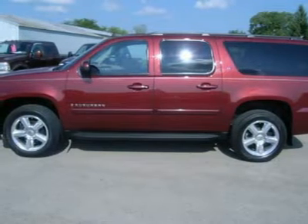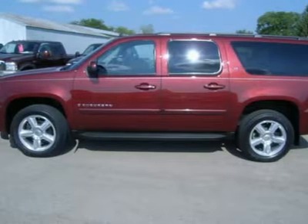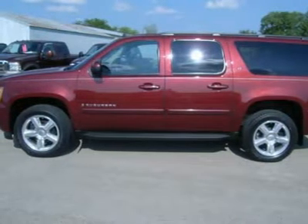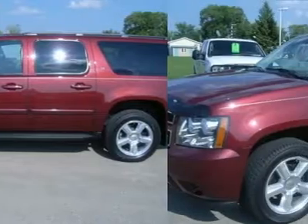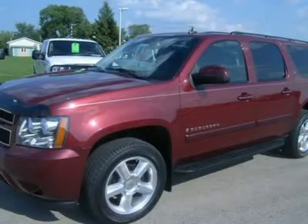Turn dial 4x4 four wheel drive. Dual power heated black ebony leather bucket seats. Memory driver's seat. Power sunroof. Heated power fold-up quad seating. Third row bench seating, 7 passenger.